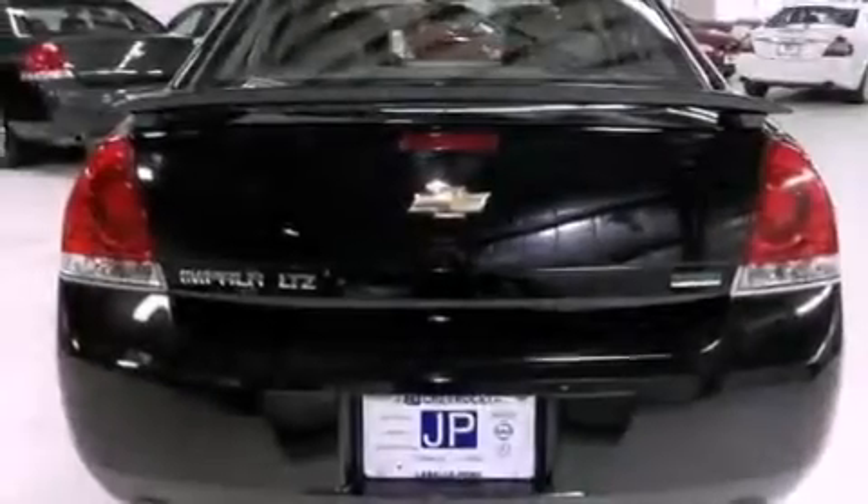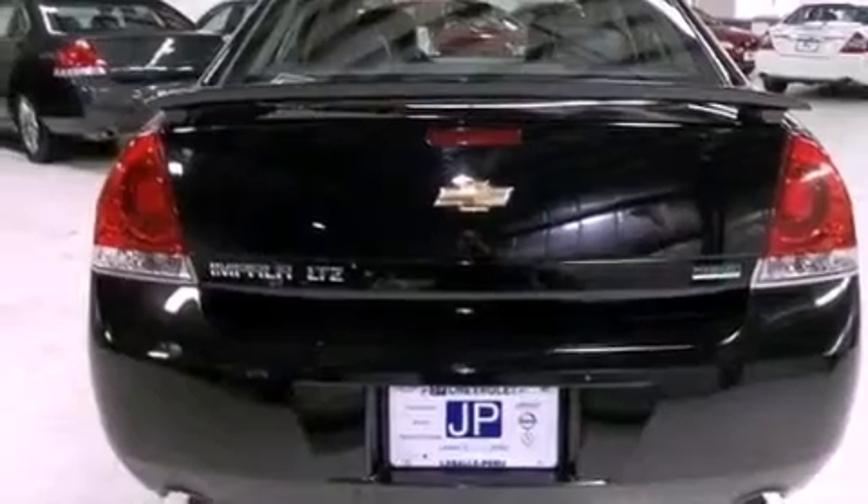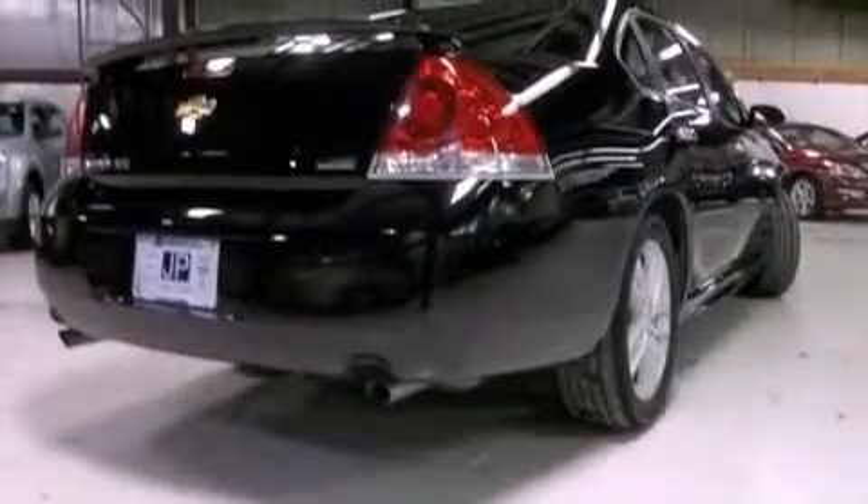Additional features include a rear spoiler, an illuminated driver's side vanity mirror, an anti-lock braking system, steering wheel mounted controls, and this vehicle has less than 15,000 miles.